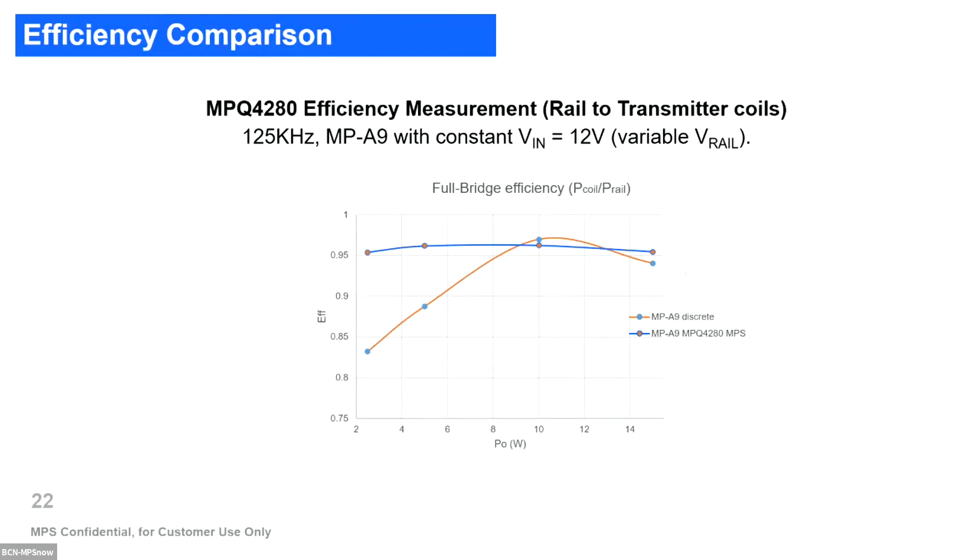Here are efficiency measurements from the rail to the transmitter coil. Our solution reaches above 95% efficiency, comparing with other solutions where, as power decreases, there is more dissipated power. Our solution is more stable across the complete range of power.